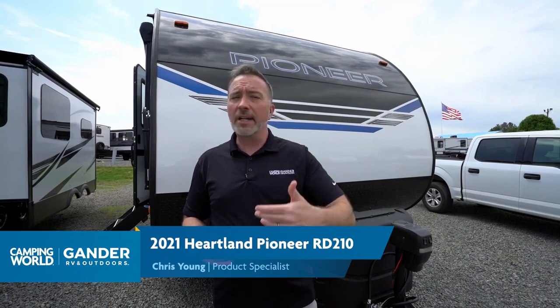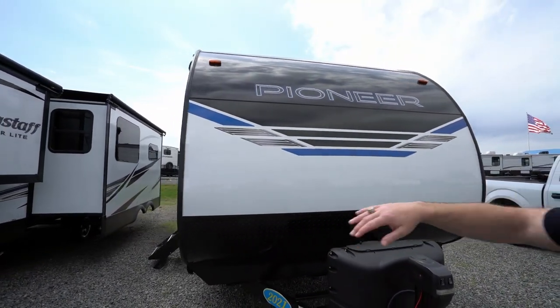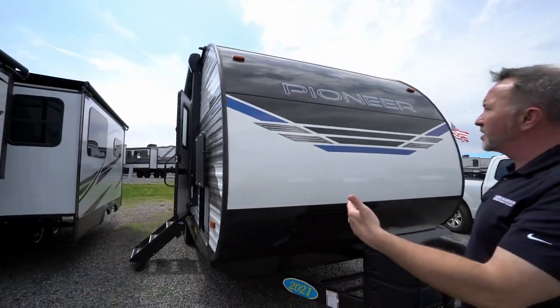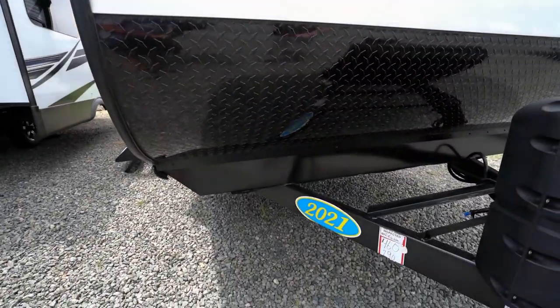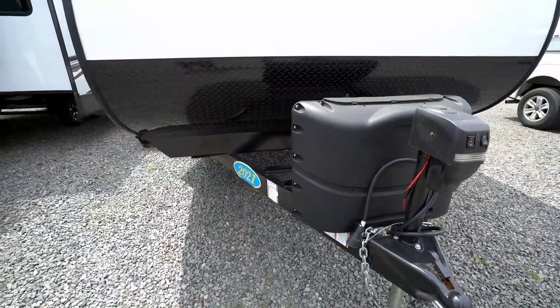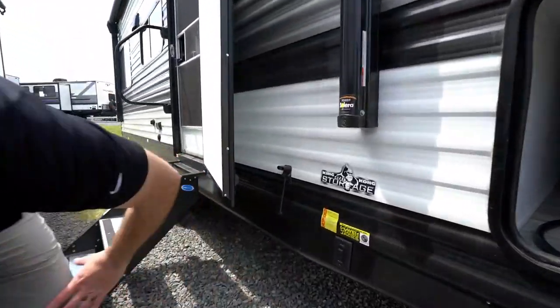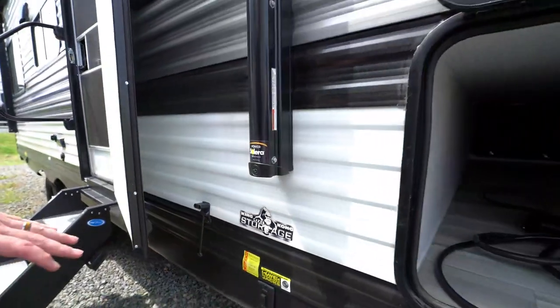Here we are on the outside of the 2021 Heartland Pioneer RD210. Right away for 2021, if you've seen the previous year Pioneers, you'll notice one change: this hybrid aluminum profile on the front. It's aerodynamic, looks good, and you don't have that old paneling — adds protection, good aerodynamics, and helps with insulation a bit. Diamond plated rod guard, single welded aluminum frame, and twin 20 pound LP tanks. One of the upgrades for 2021 is the Pioneer Power Pack: a powered tongue jack up front and power stabilizer jacks for the front and rear — very nice addition that makes setup and teardown so much easier.